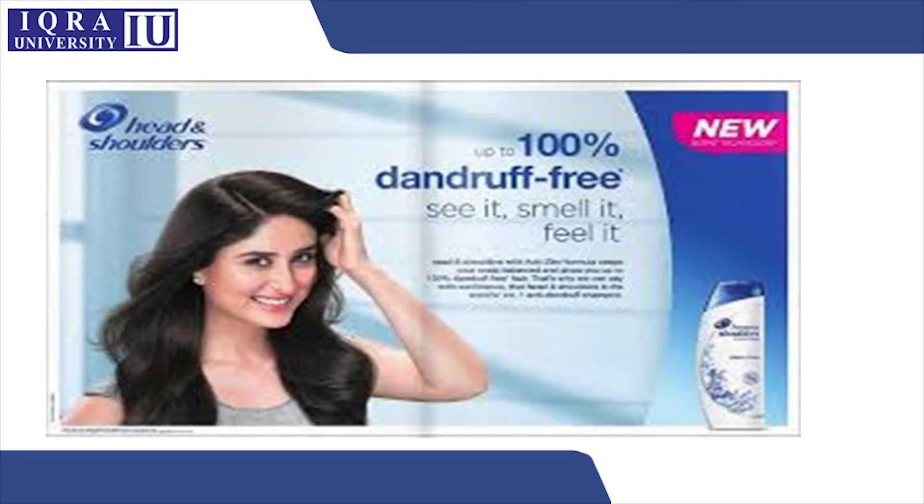A very famous category is dandruff-free shampoo ads. Head & Shoulders is one of the leading brands and they guarantee up to 100% dandruff-free results, leaving no chance that it won't cleanse dandruff. This is a huge claim, but it's what attracts customers — if they're facing a problem, they want a product that will remedy it. Look for specific examples in mainstream media that make such claims. Thank you so much.